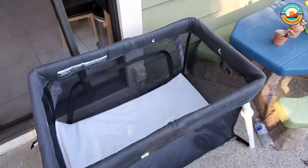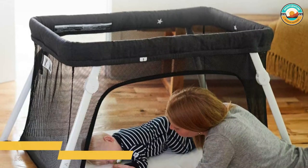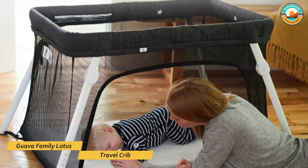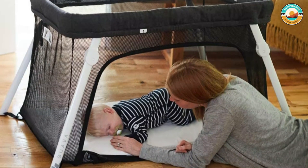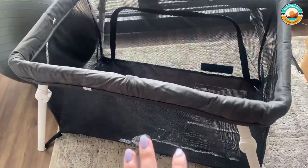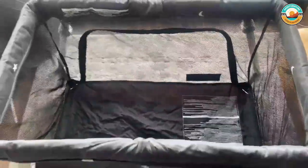The Lotus packs up quickly and can be brought onto a plane as a carry-on item. It also folds and unfolds quickly without any complex assembly. It's just as comfortable for your baby with a lower price that is easier on the wallet. This lightweight 13-pound crib packs into an easy-to-carry, hands-free backpack carrying case.